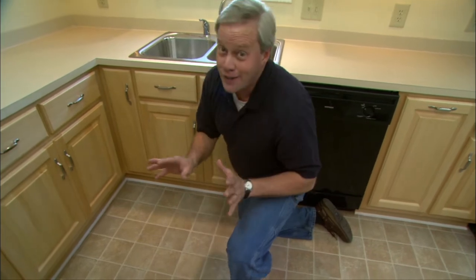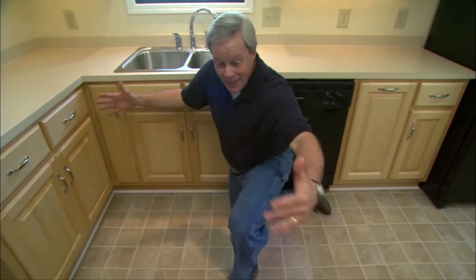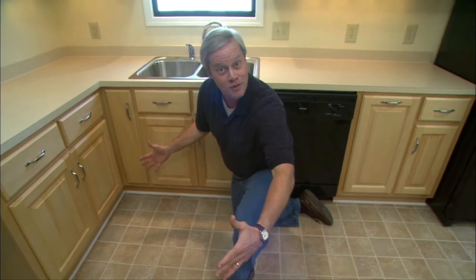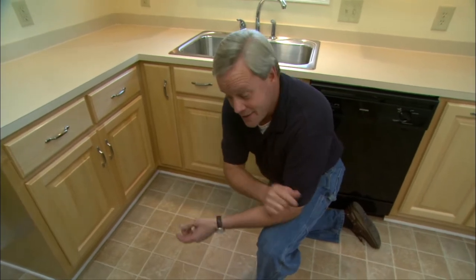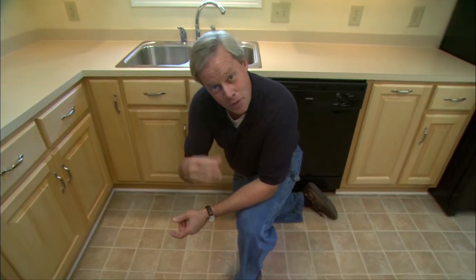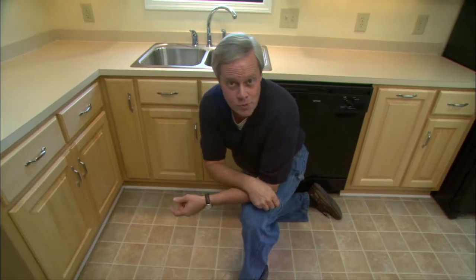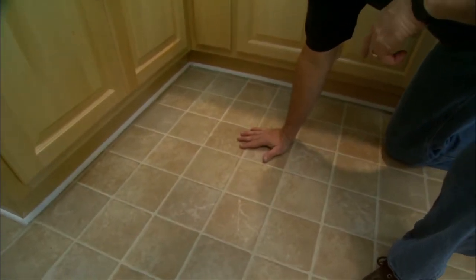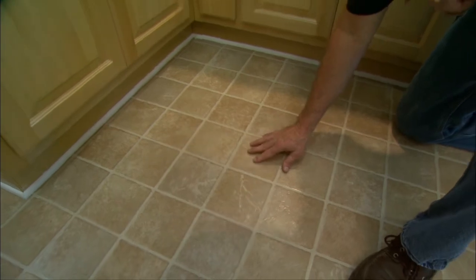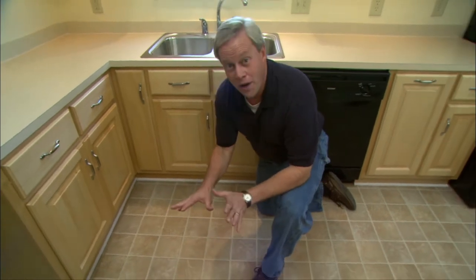Our flooring contractor did a great job on the installation of our sheet vinyl floor. Sheet vinyl can be a little tricky to install because it comes in a large sheet and you have to be very careful not to tear it. One advantage is that because it's one sheet, you don't have all the cracks and crevices that other flooring types accumulate over the years. Another advantage is that you can have an expensive-looking floor like ceramic for a third of the cost, and you never have to worry about grout joints cracking or staining. This is just one way to keep the budget under control when remodeling your kitchen.